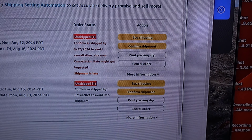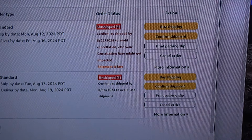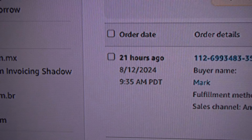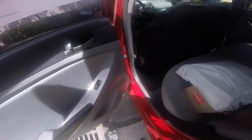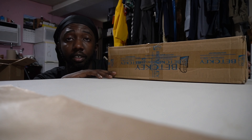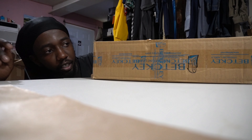I literally woke up to a late shipment and it's time to get this thing packed. This thing was purchased 21 hours ago. It's crazy. So we got some supplies here that we ordered a few days ago and they just came in, I think yesterday. So let's go ahead and check them out.